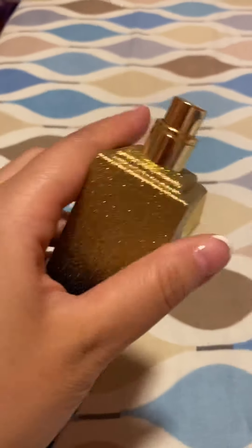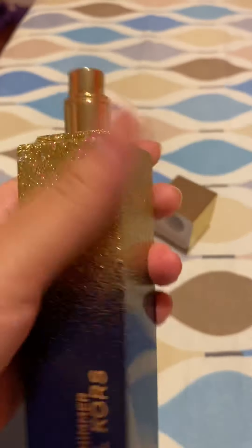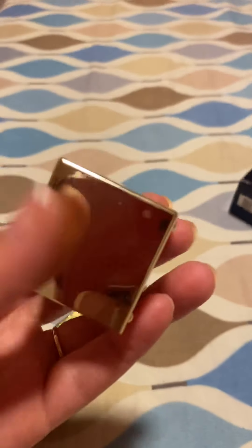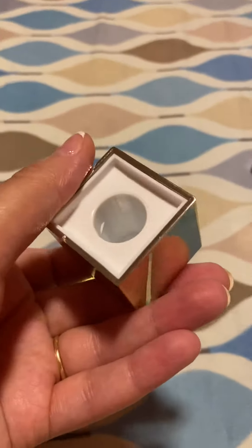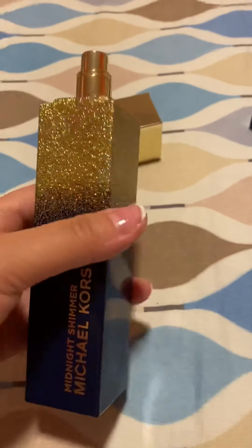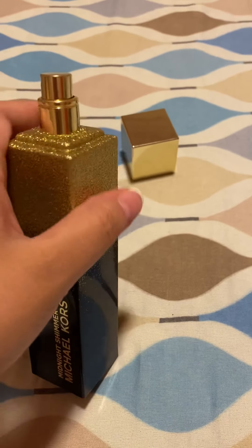Let's get the cap off. The spray cap looks super nice and elegant — a gold color, very nice. The cap itself is a cube shape, very sturdy, nice quality product. The key notes of this perfume are quince, jasmine, vanilla, pearl, balsam, and musk.